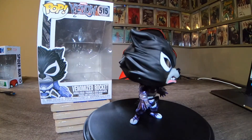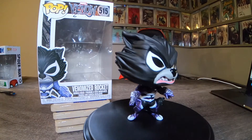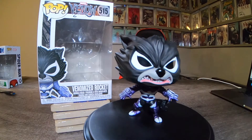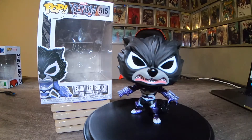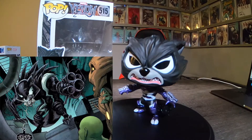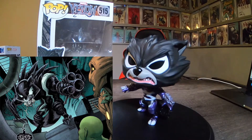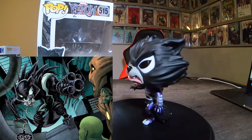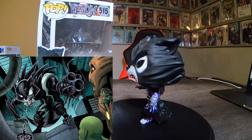The next Venomized pop I got is Venomized Rocket, number 515. Boy, he looks super angry here. This is really neat — he's got his guns, his blasters on his arms. Rocking the purple, I really like that. His eyes look really great. This is a really cool pop and it's Rocket number two in my collection.